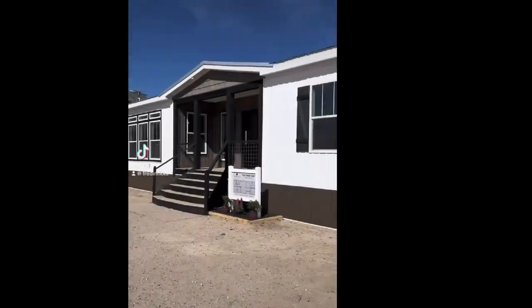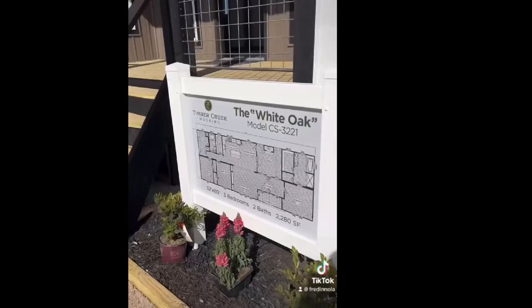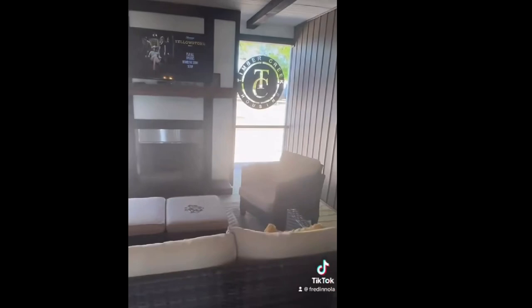What's up guys? Let's take a look at this Timber Creek house from the Biloxi Home Show. It truly did steal the show. This one's called the White Oak. It's a three-bed, two-bath, 2,280 square foot. It is beautiful.